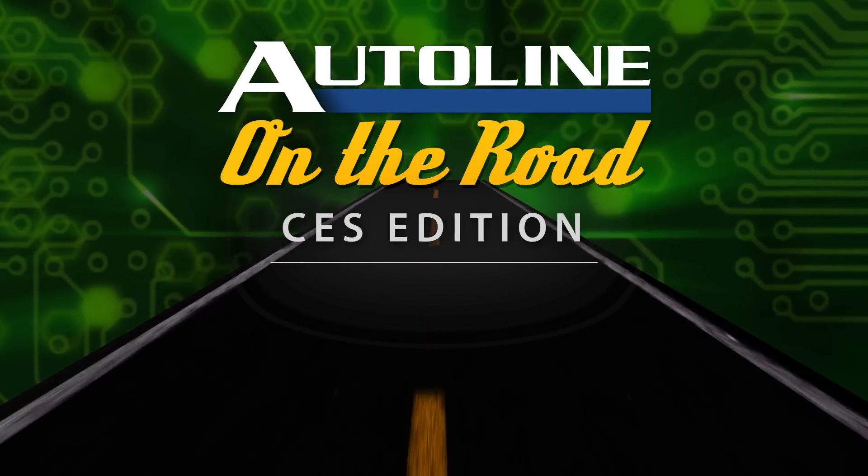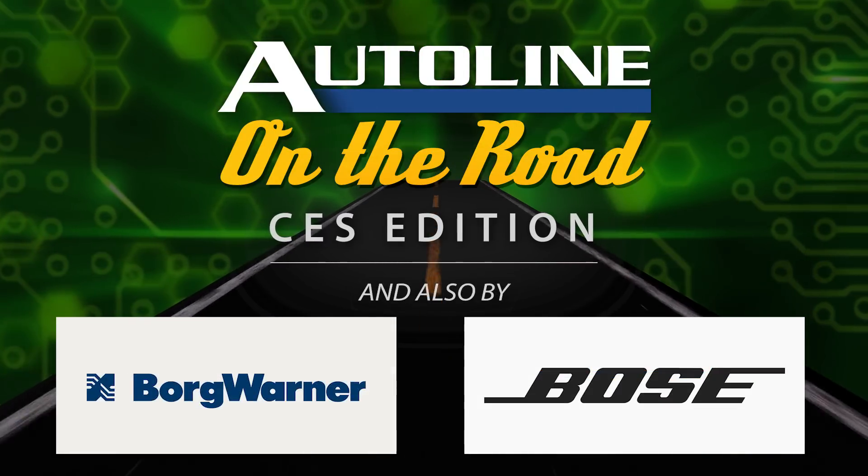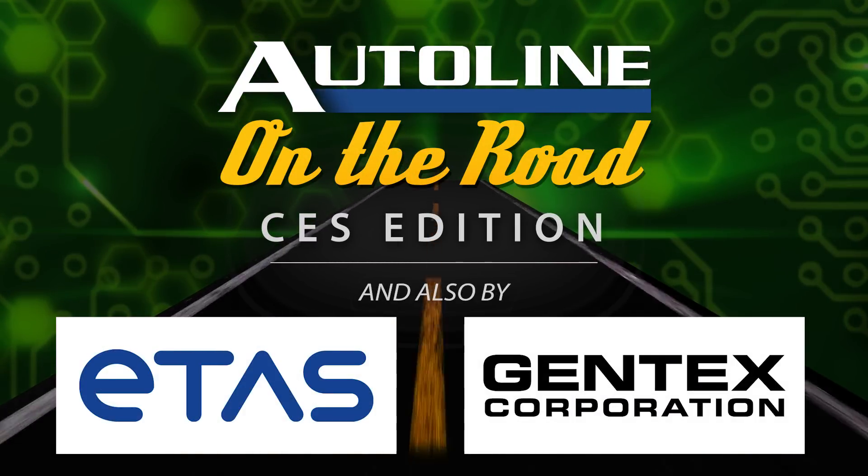AutoLine at CES is brought to you by Magna and SAVIC, and by BorgWarner, Bose, ETAs, and Gentex.